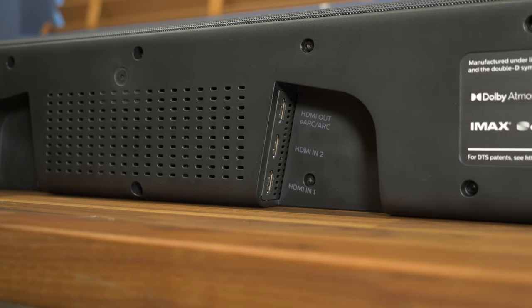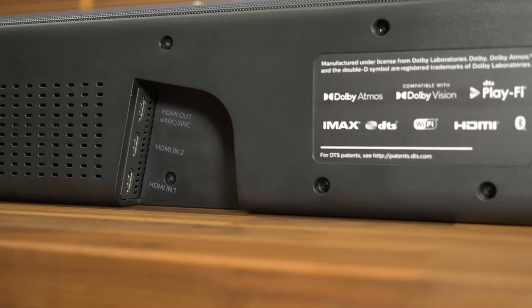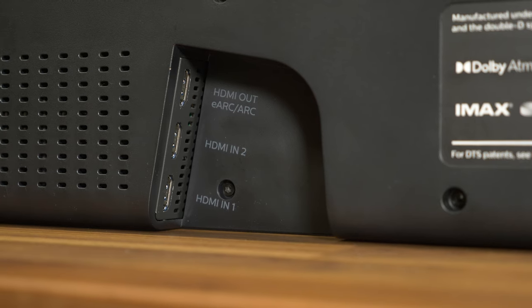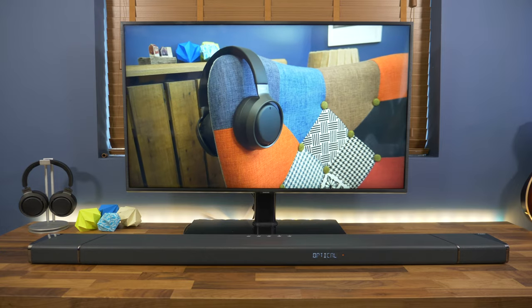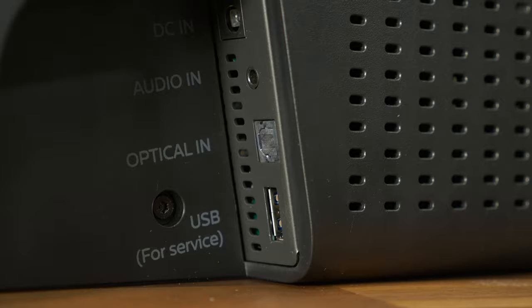It's not just in wireless connectivity that the soundbar shows its versatility — it's got the physical ports to adapt to you as well. There are two HDMI inputs with 4K passthrough for your favourite sources, whether they're media players or consoles, and an HDMI eARC output. All that means it can passthrough 4K footage with Dolby Atmos, HDR10, HDR10+, or HLG profiles, depending on what your TV and connected devices support. There's also an optical input and a standard 3.5mm socket. Combined with Bluetooth, that means you can connect virtually any device you want to it.